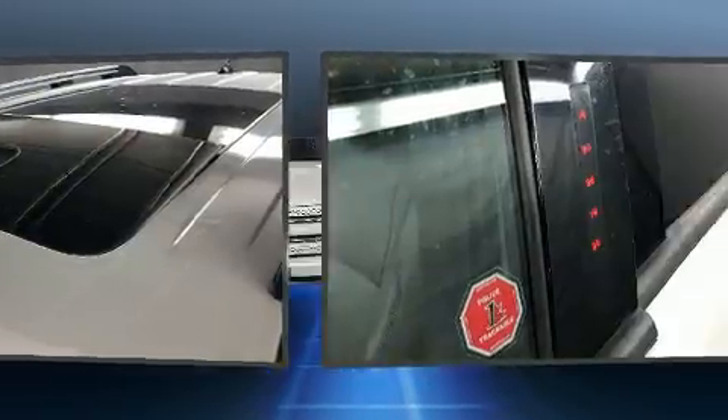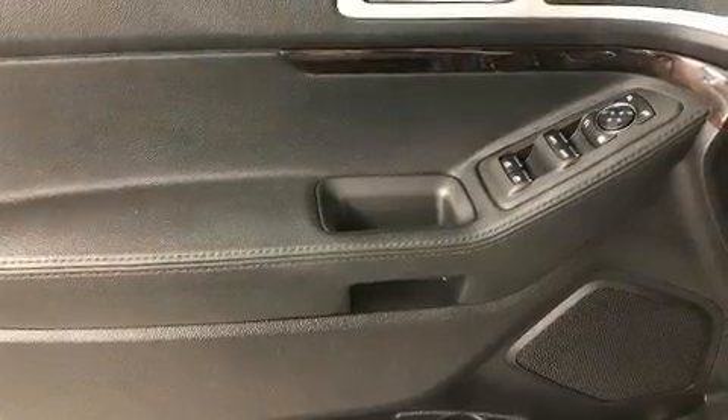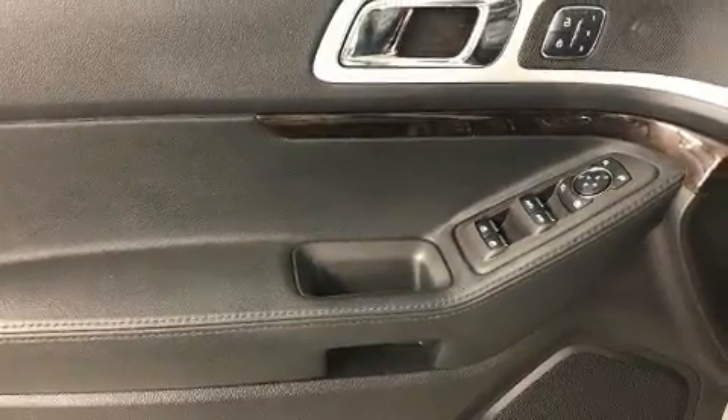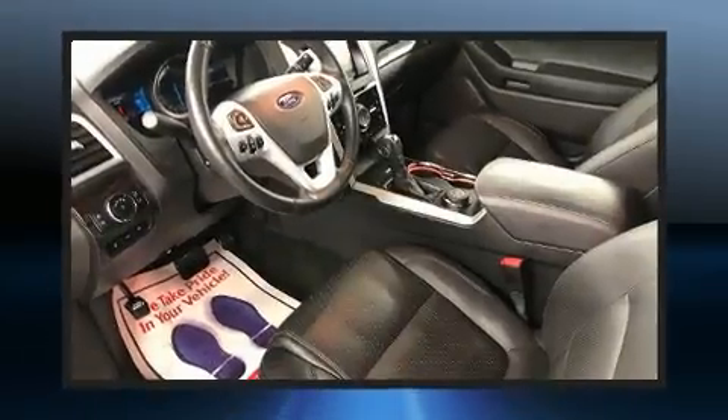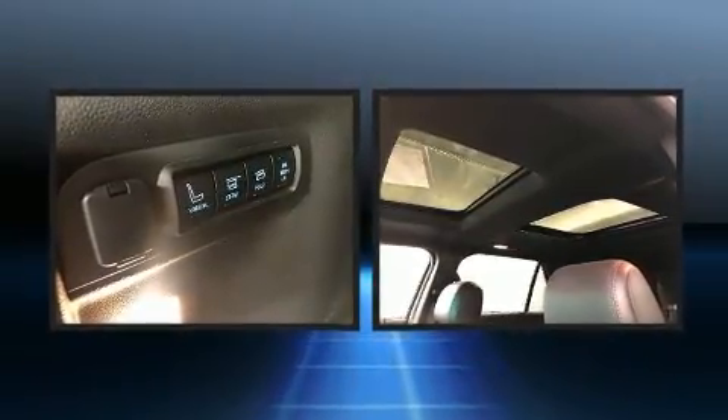Additional comfort features include an automatic dimming rearview mirror, an outside temperature display, heated front and rear seats, and a split-folding rear seat. The memory system includes pedal position, allowing multiple drivers to find their preferred driving positions easily.